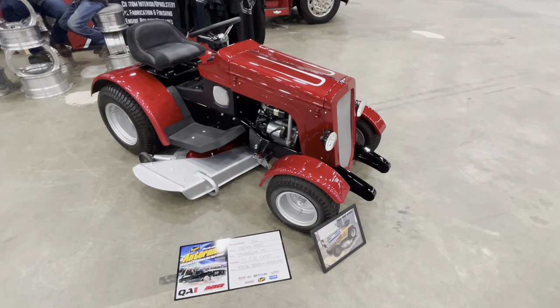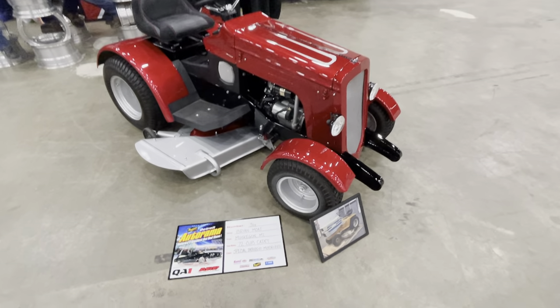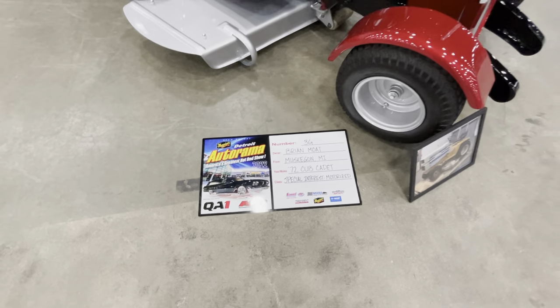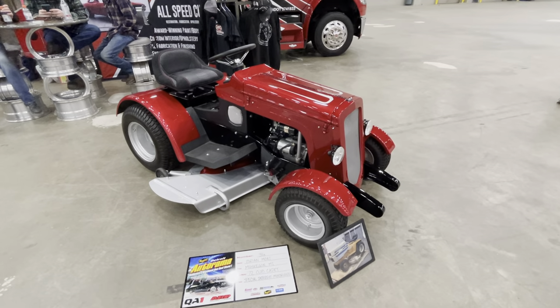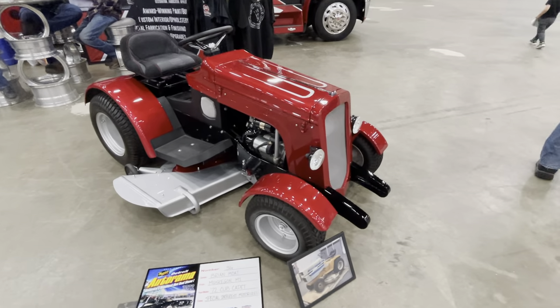Welcome to the Drop Shop Garage. Just when you thought you've seen it all, here we have a 1972 Cub Cadet lawnmower hot rod. I'm not even sure what you would call this thing, but this thing is awesome.